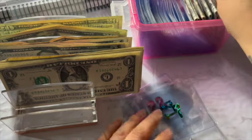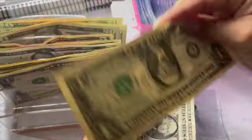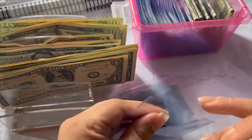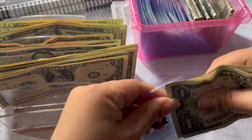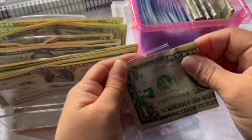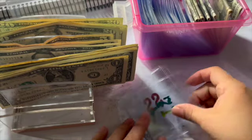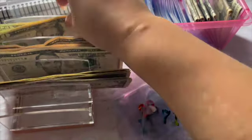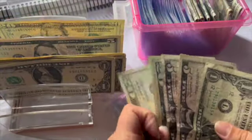Now we're gonna do seven — so there's five, six, seven. Now 71 — so 20, 40, 60, 65, 70, and one. So here's 71.